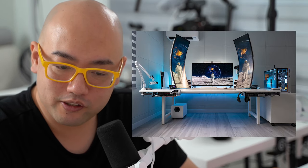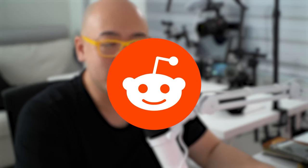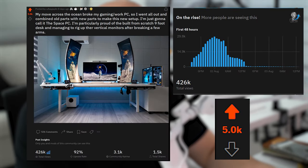Hey everybody, welcome back to the channel. I found out something in the last 24 hours that was really surprising to me. I submitted a little picture of my setup onto Reddit specifically, and it went viral. This is the first time I've ever had something blow up on the internet. And this setup is, I think the best I've ever built.